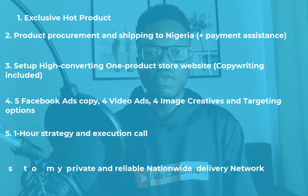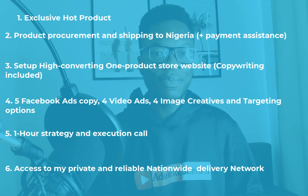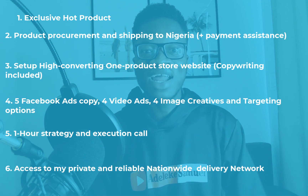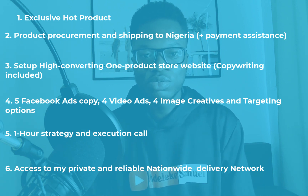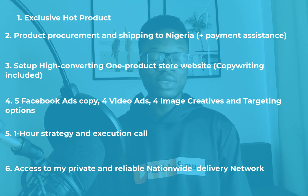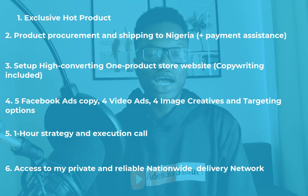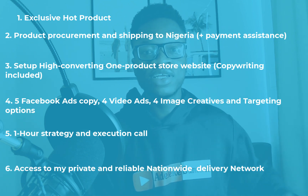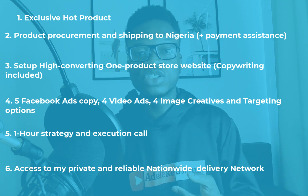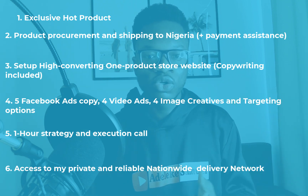Lastly, you also get access to my private delivery network. I know delivery is one of the most challenging aspects of this business, but I'll give you my reliable private delivery network. Just tell them you are from me — you are safe. That's the full breakdown of the done-for-you package.